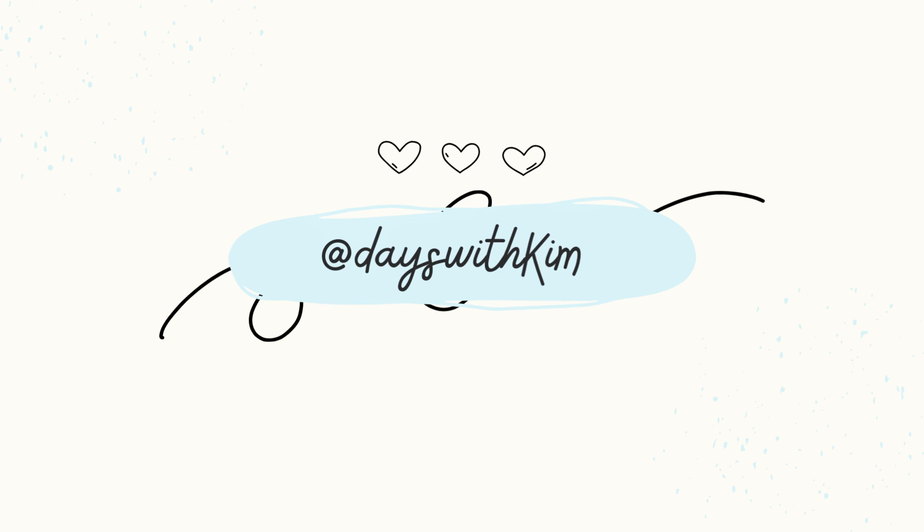Hi guys! Welcome back to another vlog. For today's video, it's going to be another travel vlog. We're here in Cebu and we're going to Bantayan Island. That's why I'm with Riza and Andrea. We're here at 6am. We're going to the North Bus terminal. I'm going to document everything so you know what to do if you're going to Bantayan.